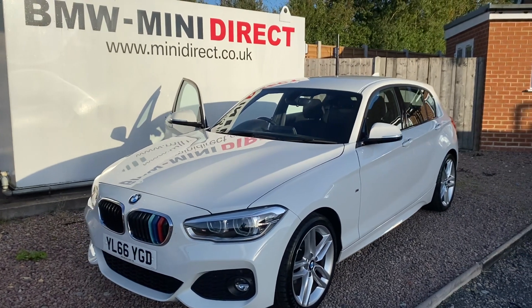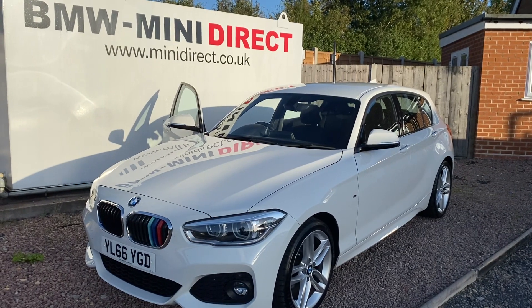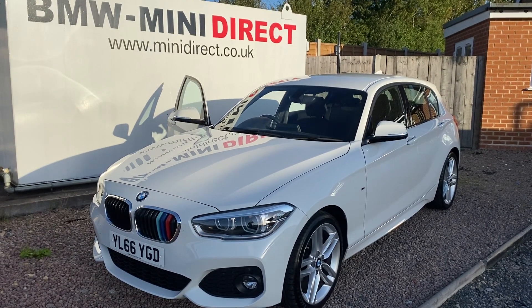Hi everybody. Welcome to BMW Mini Direct in Worcester. It's a glorious Friday evening — the sun's just setting, but we have a fantastic car that has just become available for sale.